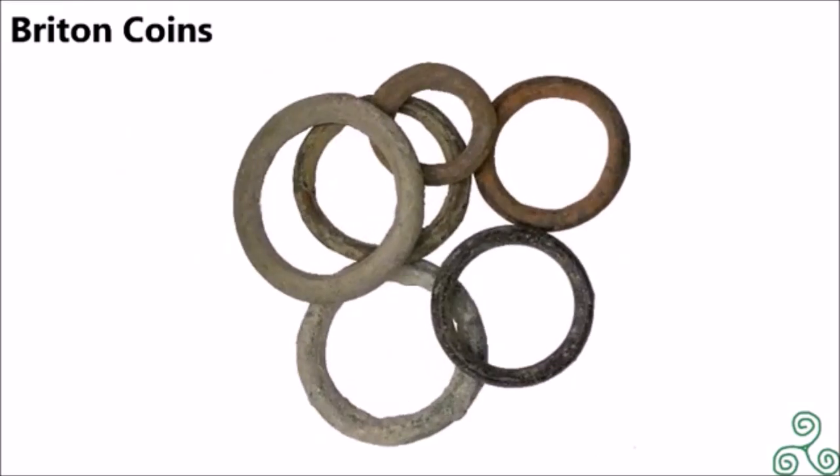Over time, rings evolved into a less ornate and more practical design. With this design, bartering would have taken precedence over jewellery, though people may have still worn these around their necks and arms. These were made from bronze and were much lighter, and there are many of them around today — you can buy them on eBay quite cheaply. Gold and silver rings have been found alongside these newer bronze rings, but they are much less common and are only found in small hoards.